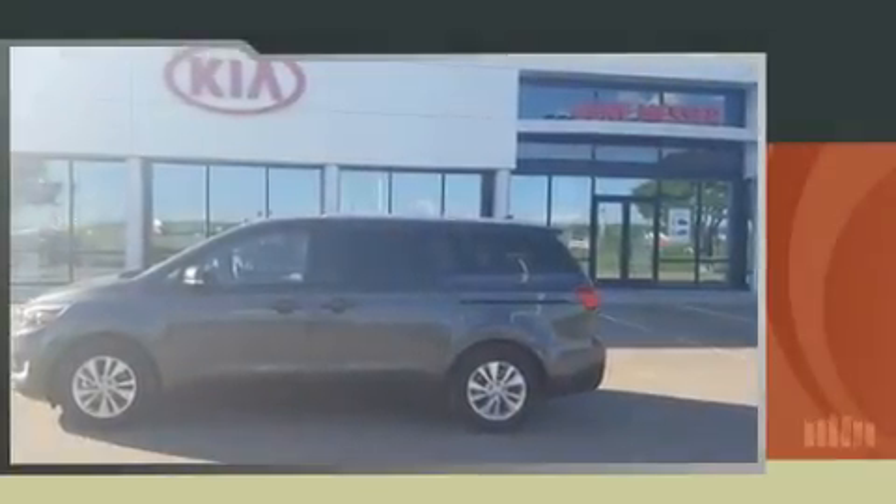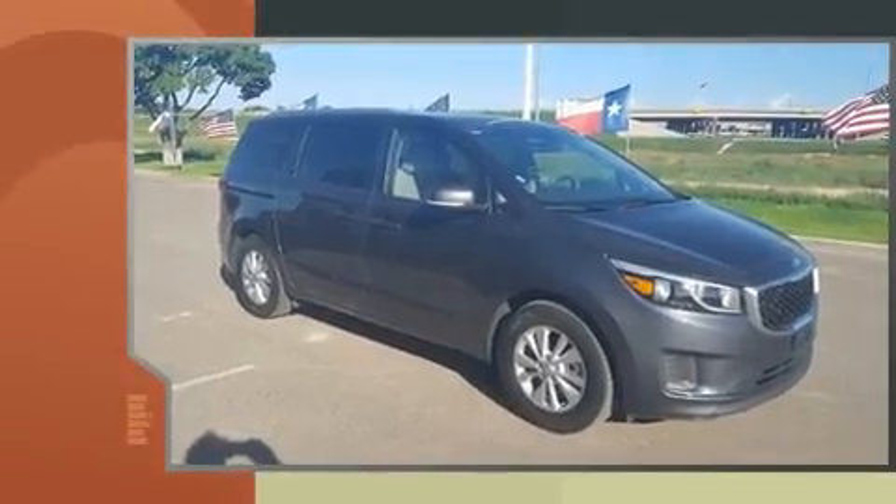You can expect a lot from the 2016 Kia Sedona. It features an automatic transmission, front-wheel drive, and a 3.3-liter six-cylinder engine.